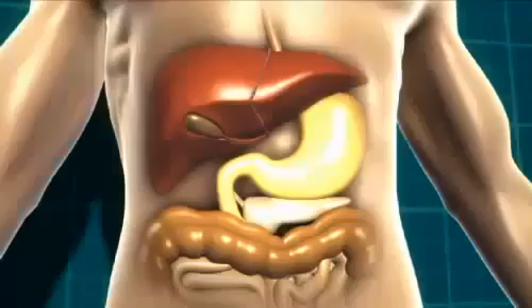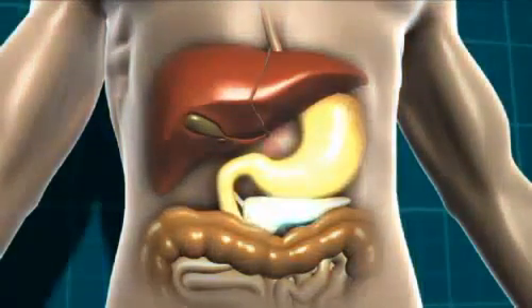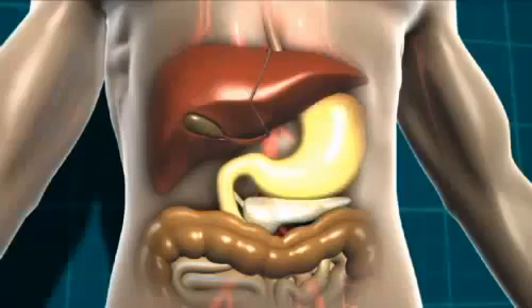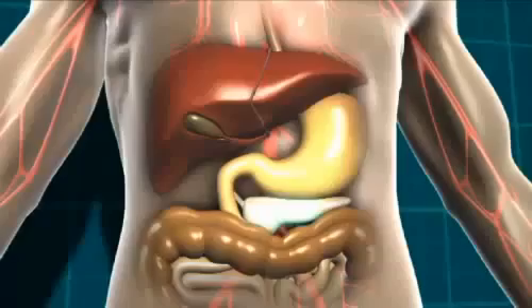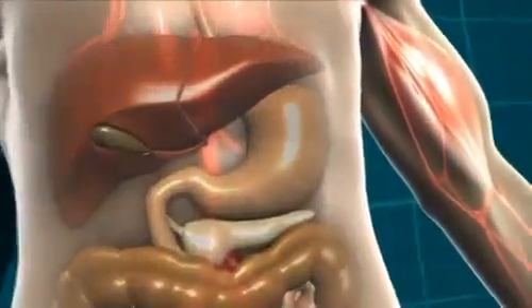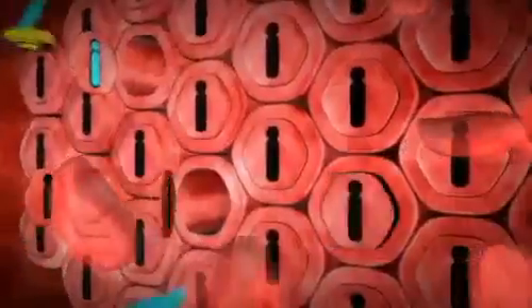It's insulin that helps our body get the energy from the food we eat. The bloodstream then takes the glucose and the insulin to every cell in our body that needs it. To make this easier to understand, let's look at muscle cells. At the muscle cells, it's insulin that allows the glucose to get into the cells where it can be used for energy. It's a bit like insulin is a key unlocking the door to the cells so the glucose can get in.